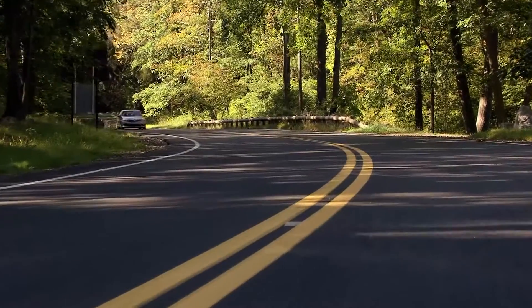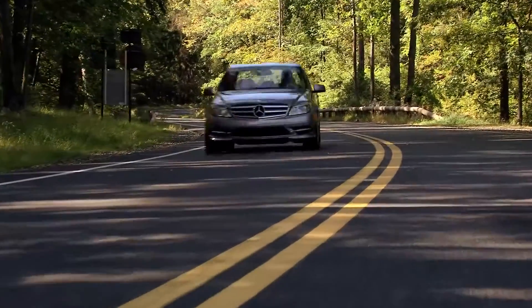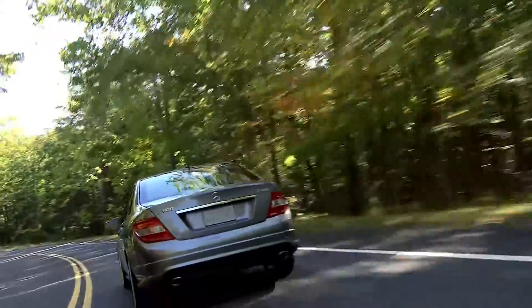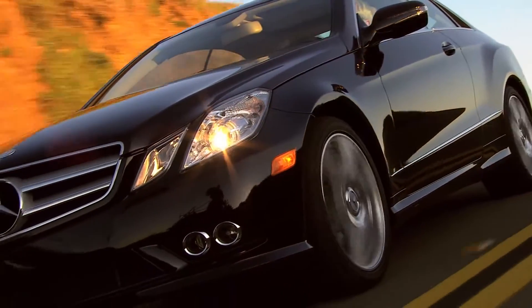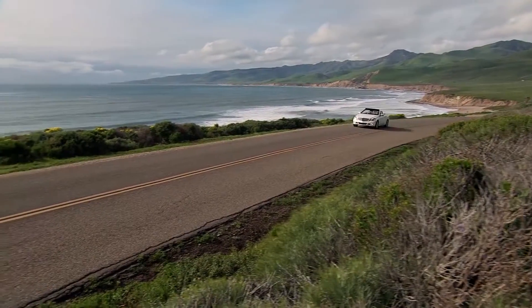Since the invention of the automobile, one brand has consistently set the standards for luxury, innovation and customer care. Reaching far beyond the expected is what makes a new Mercedes-Benz like no other car. Exceeding expectations is also what sets a certified pre-owned Mercedes-Benz apart from the rest.